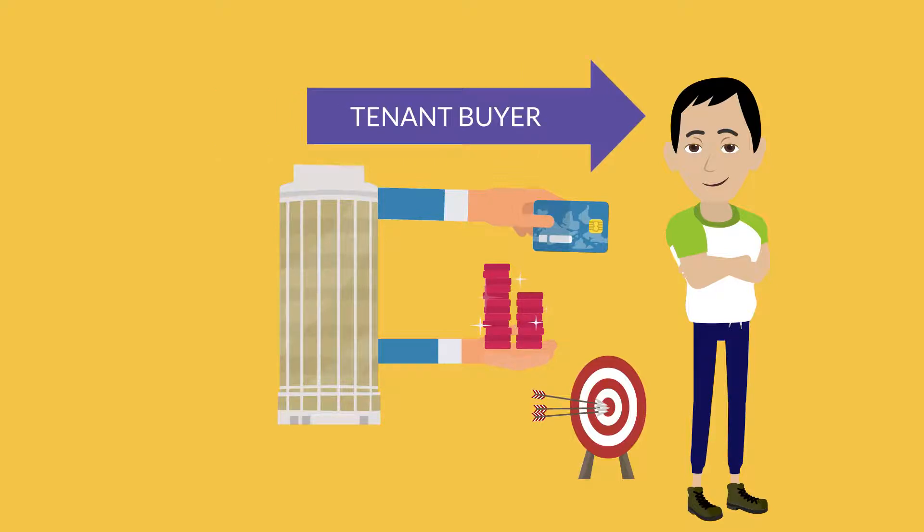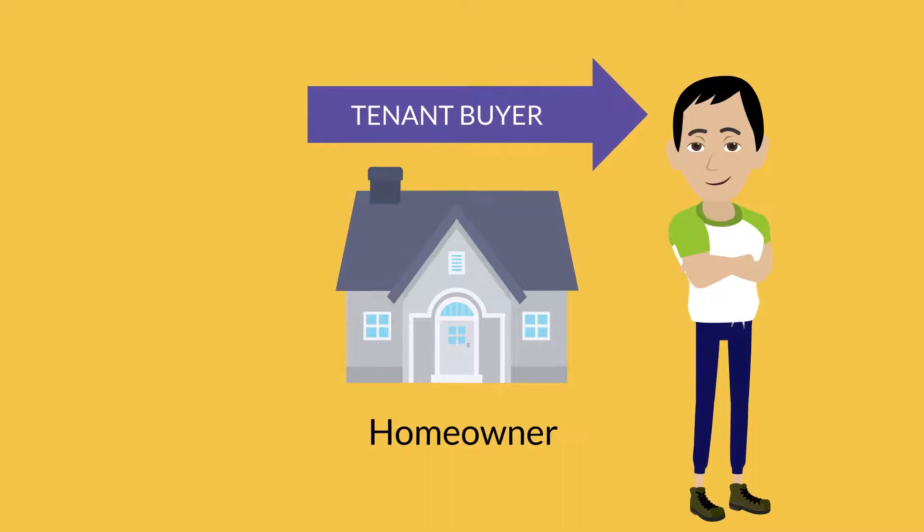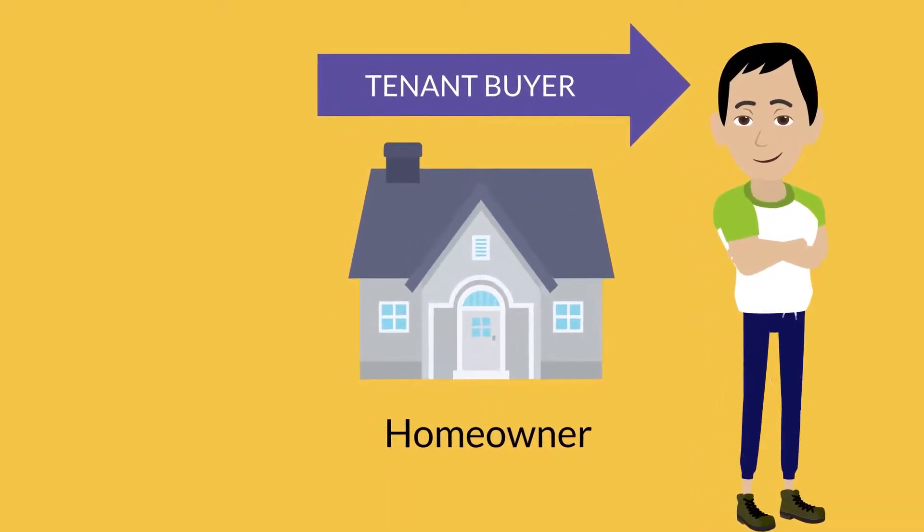We like to call it a tenant buyer. A tenant buyer is someone that ends up being a homeowner. These are some steps that are going to help you get there.